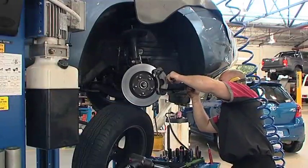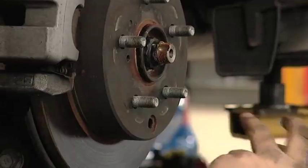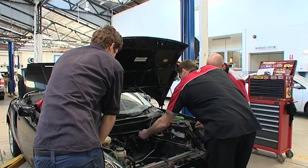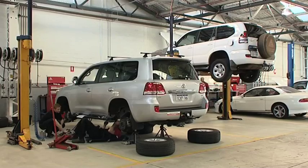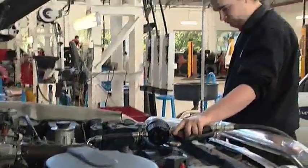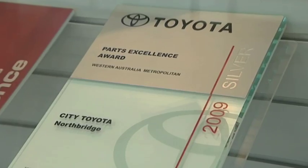At City Toyota, they understand that purchasing your car is one of the biggest decisions you'll ever make. They also realise you expect the best service for that car — and at City Toyota, that's exactly what you get. They're proud of being the best service department in WA for the last four years. City Toyota has been announced National Dealer of the Year for the second consecutive year. This incredible success is obvious throughout their entire operation, but nowhere more so than in the service department.